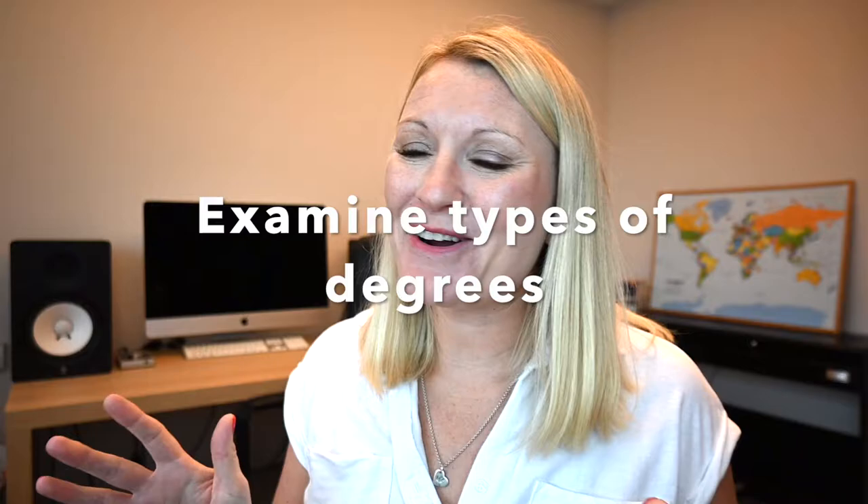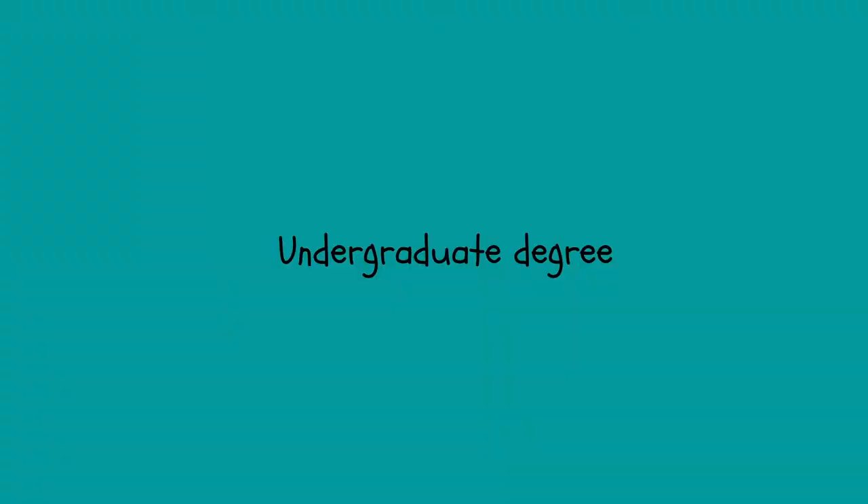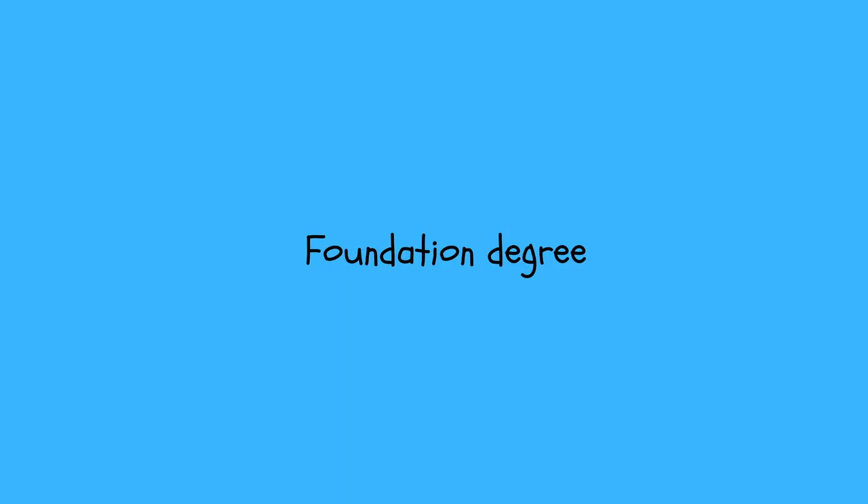The first thing you want to think about is what type of degree. Believe it or not, there are actually lots of different types — there's a normal undergraduate degree, a foundation degree, an HND, a sandwich degree, an exchange program, postgraduate degrees. Which one is for you and why? I do have a helpful video that goes through all the different types of degrees, so be sure to check that out if you're unsure.